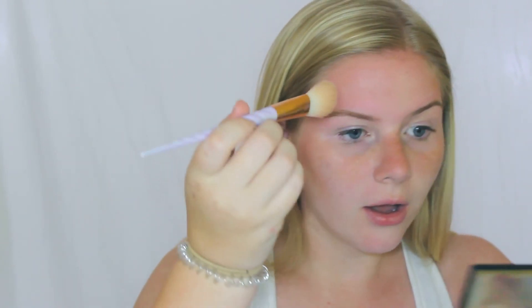Bronzer is kind of crucial for me because I'm so pale. I apply it as I normally would, but a little extra thing I like to do is take a light hand and tap it over my freckled areas. I'm not a big fan of my freckles — I just think it makes me look a little tanner, because obviously I'm freckled there where the sun hits. The key is to be really light-handed — don't pack it on.